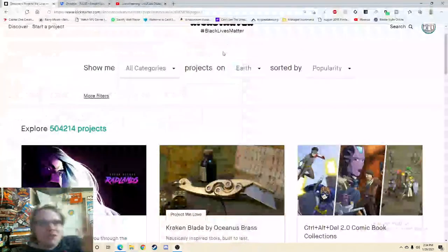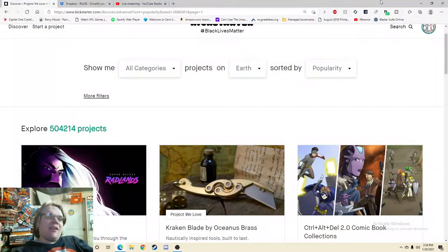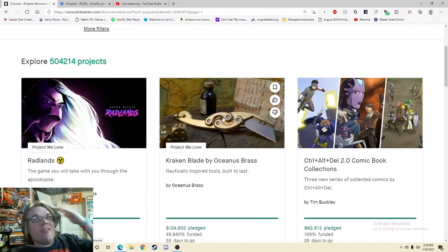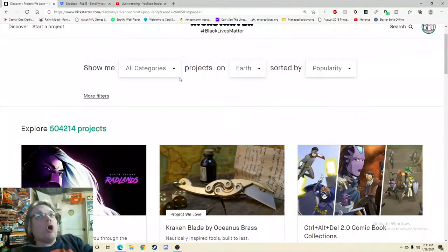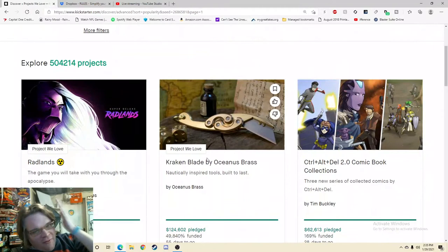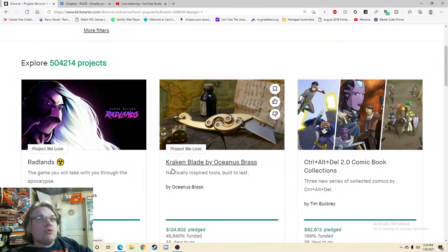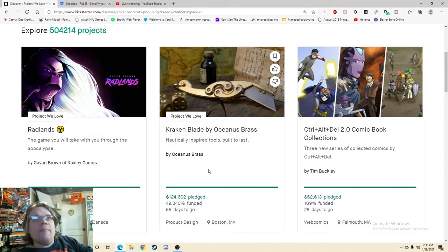Ahoy there YouTube! I'm back again for another Kickstarter critique where I take a look at a different Kickstarter every single day. At 2pm on weekdays we do a live stream, on the weekends we premiere, but on the weekends I also get to check out anything I want. Right now I am very curious to know why the second most popular item on Kickstarter right now is a knife. It has made $124,000 and it is the second most popular project on all of the earth. Nautically inspired tools built to last.